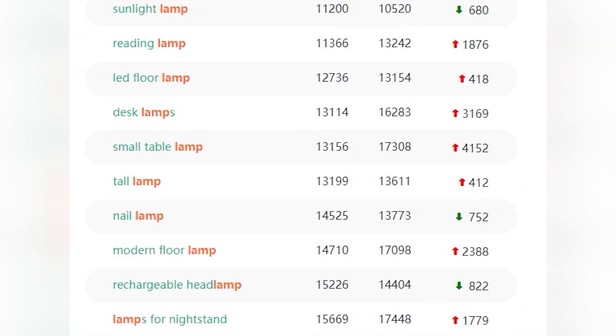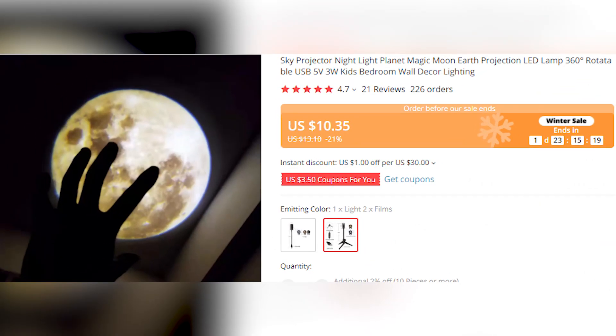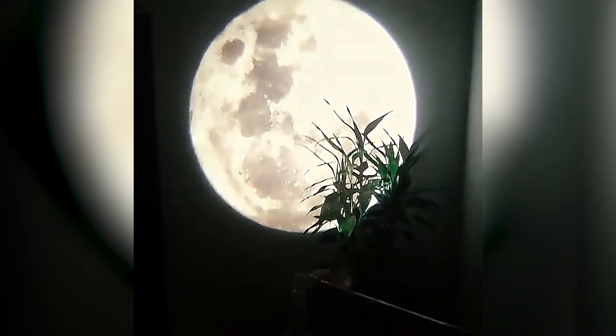As you know, statement lighting decor items are definitely one of the trending product categories in early 2022. If you are dropshippers who are in related niches or sub-niches, there are still many chances for you to dig in and find cool and unique lighting products to help consumers decorate their rooms and make sales. Our first product is this Dreamy Planet Projector, which is a new product that has seen increasing sales on AliExpress recently.